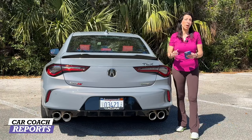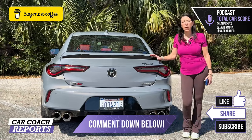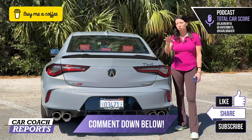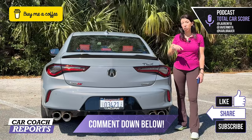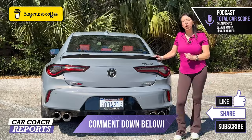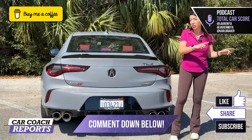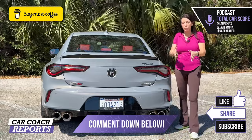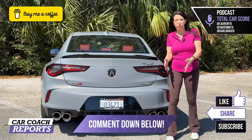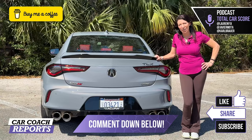I'm sure you have additional questions about the Acura TLX Type S — put them in the comments below. If you own one or bought a competitor, I'd love to start that conversation. If you'd like to support our channel, you can buy me a cup of coffee. You can reach me through all my social media — all links are in the description. Make sure to like and subscribe. I'm Lauren Fix — thanks so much for watching.